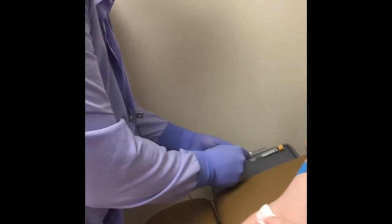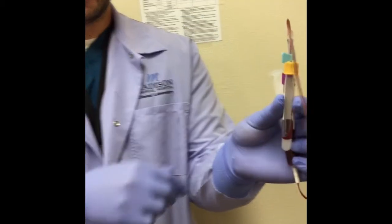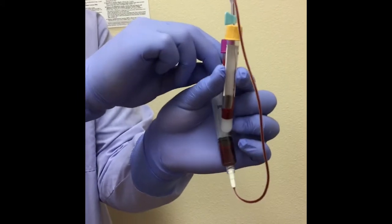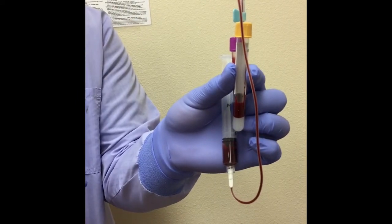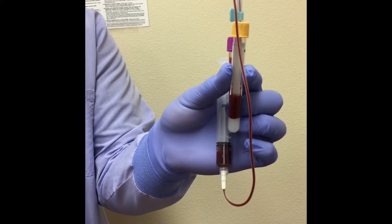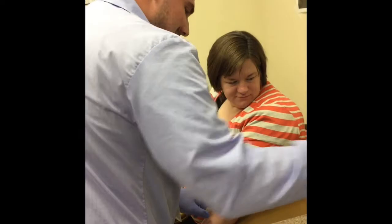He will hold a little gauze pad over the site so it will stop bleeding. You can watch as he transfers your blood from the syringe into the special tubes for testing — it's really very cool. The tubes have a vacuum inside and they take all the blood in by themselves. It's time for a band-aid, and you're good to go.